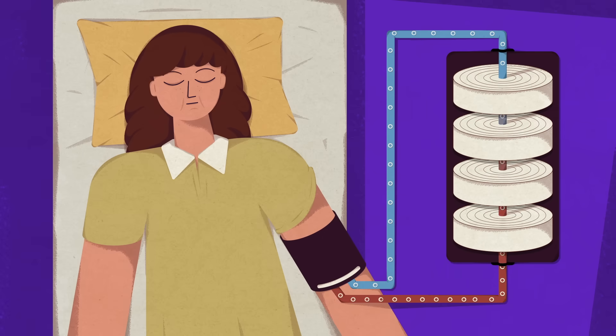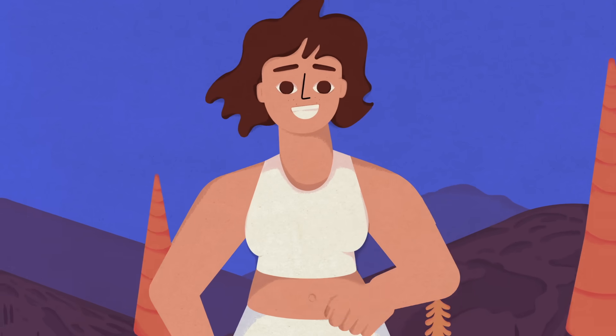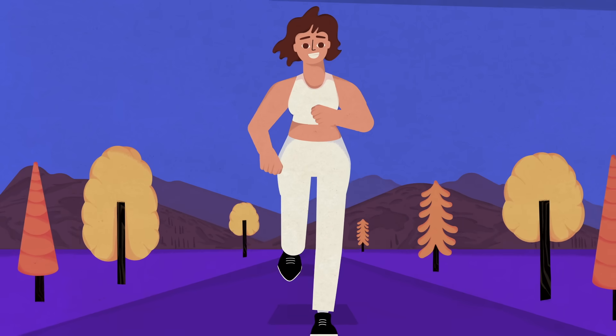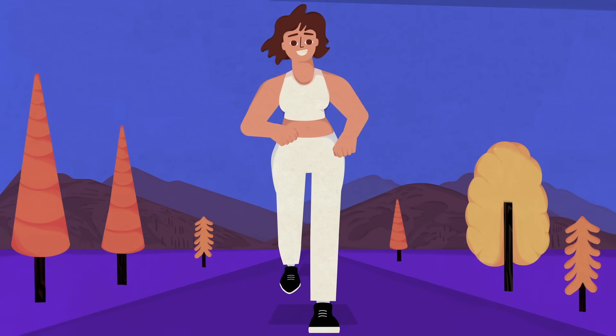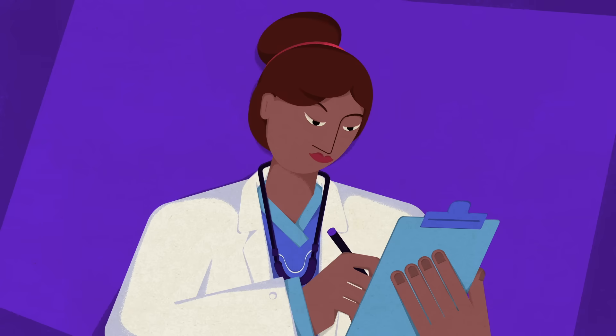People who lose complete kidney function must rely on a treatment called dialysis to survive. Yet dialysis is time-consuming and fraught with serious medical complications. A kidney transplant offers a more permanent solution with a dramatically improved quality of life. Once a patient is approved for the surgery, the search for a suitable organ begins.